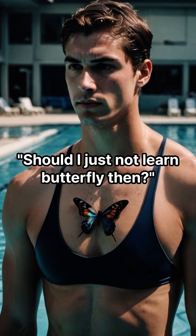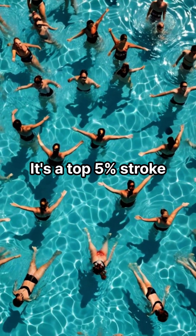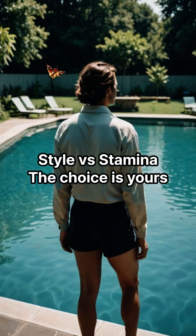Bonus tip: should you just not learn butterfly then? No way. If you can do butterfly, you look badass at the pool — it's a top five percent stroke. Style versus stamina, the choice is yours.